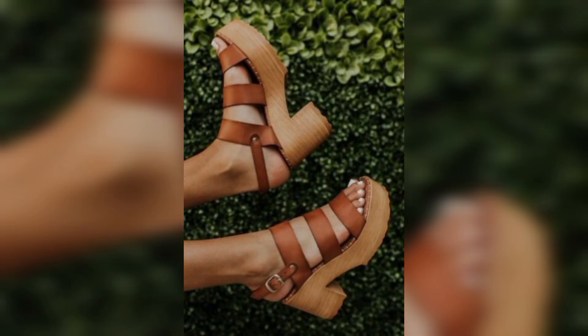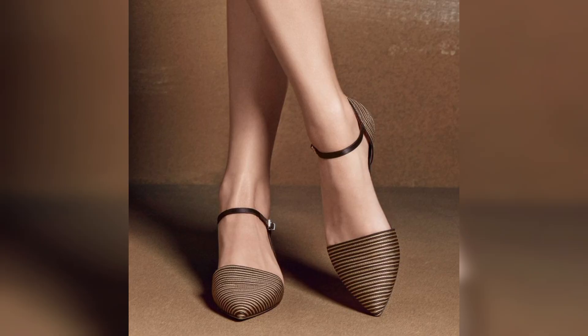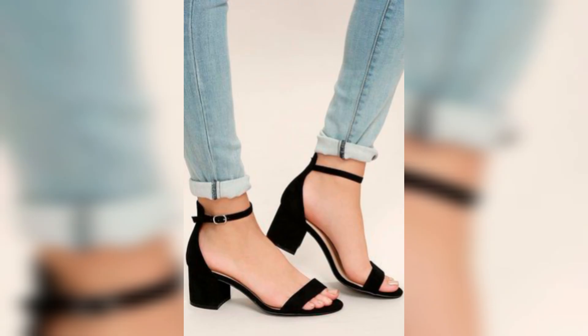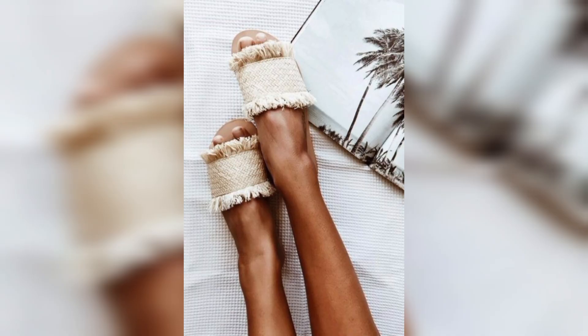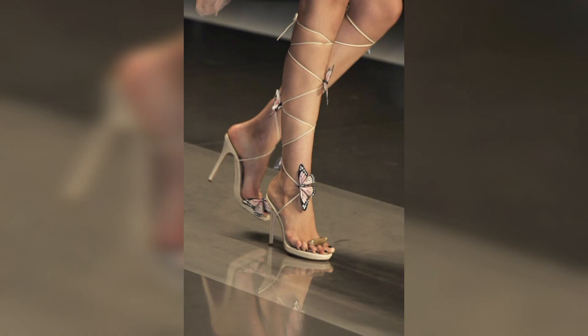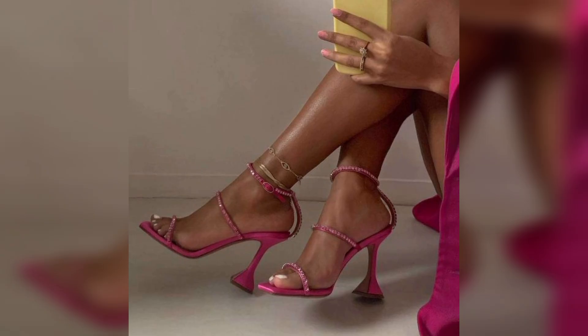Let's have a look at these shoes. Women's shoes come in a wide variety of styles, designs, and materials, catering to different preferences, occasions, and fashion trends. Here we have some flat shoes, some heels, some wedges, some boots, and some sneakers. Flats are versatile and comfortable shoes that have a low or no heel, and heels are popular for their ability to add height and elegance to an outfit.